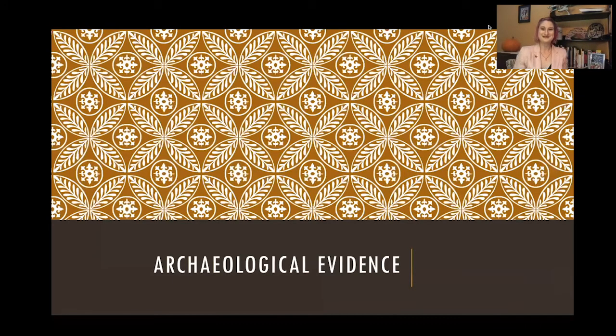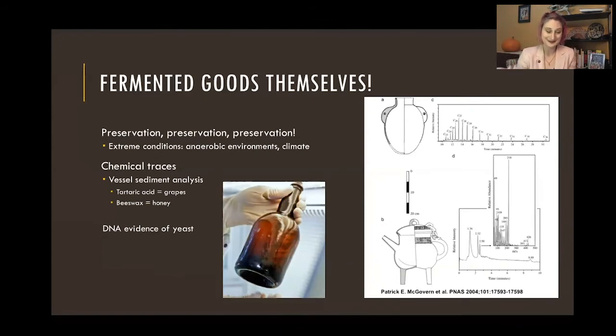What kind of clues can we find of fermented things? The items themselves are a great place to start — we can find fermented beer in the bottom of a shipwreck from 1840 still in the bottle, or bread in a tomb. But this really has to do with preservation. We see better preservation in extreme environments: anaerobic environments without oxygen, extreme heat, extreme cold, extreme wet, extreme dry. Even giant volcanoes going off can help preserve things — we'll see at Pompeii and Herculaneum that some things were preserved because of that.